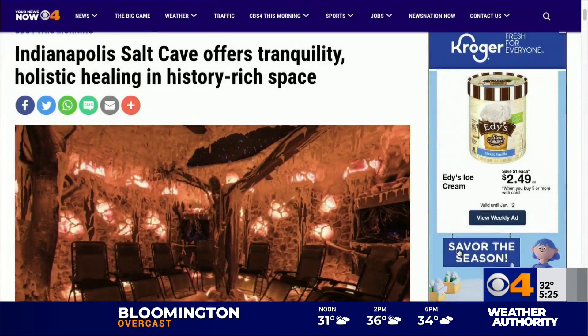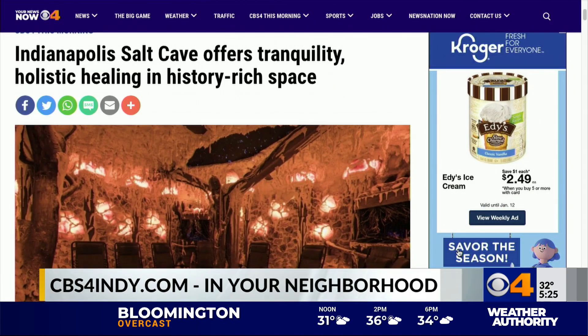Already feeling more peaceful. When it comes to trying out all their different treatments, they offer both single sessions as well as packages. You can even take a bit of the salt cave experience home by shopping their retail area, including some of their salt lamps. For more info on the Indianapolis Salt Cave, head over to this story on our website, posted right now at CBS4Indy.com. Just look under the CBS4ThisMorning tab.